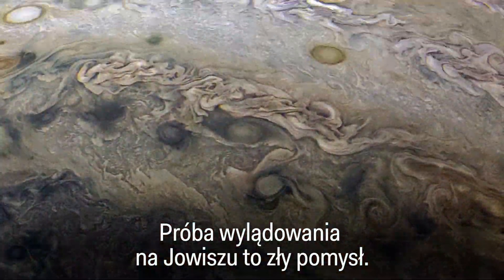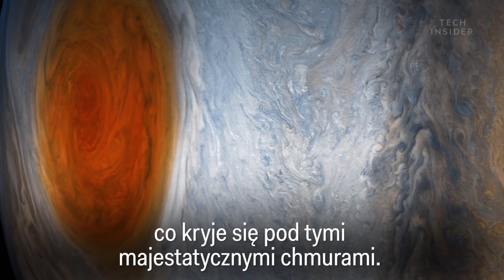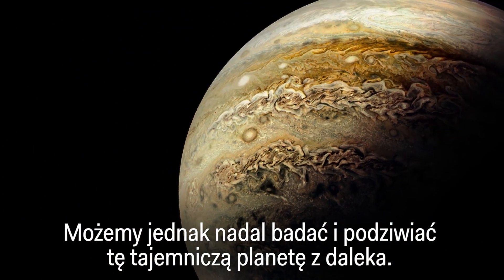Suffice it to say, trying to land on Jupiter is a bad idea. We may never see what's beneath those majestic clouds, but we can still study and admire this mysterious planet from afar.